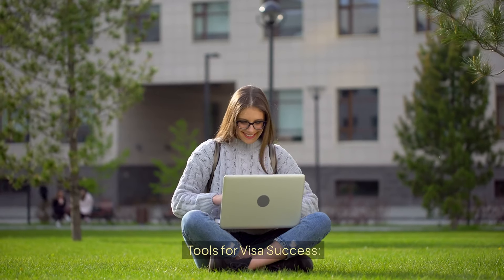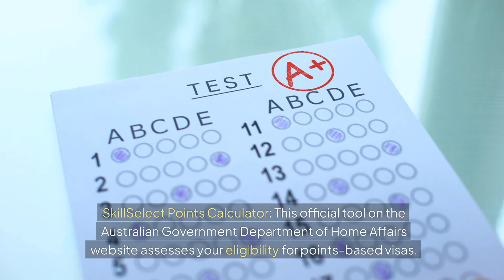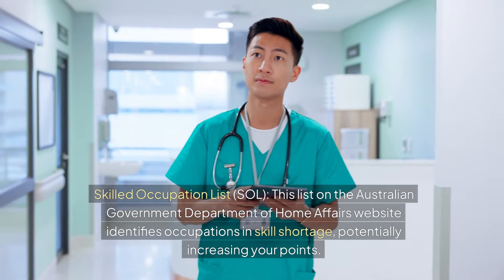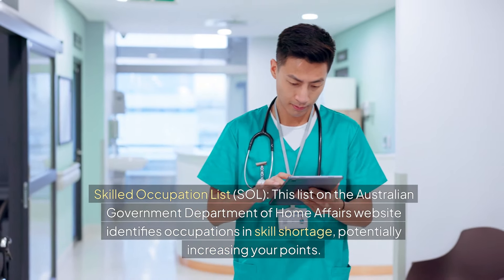There are helpful tools for visa success. The SkillSelect Points Calculator, available on the Australian Government Department of Home Affairs website, assesses your eligibility for points-based visas. The Skilled Occupation List (SOL), also on the Department of Home Affairs website, identifies occupations in skill shortage, potentially increasing your points.